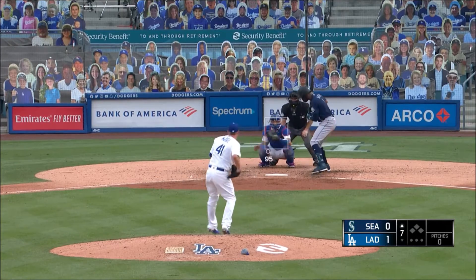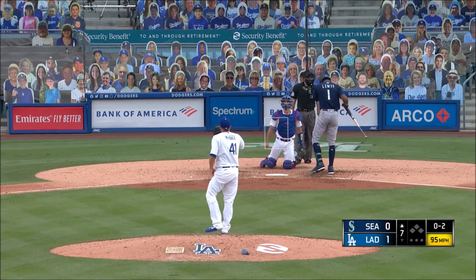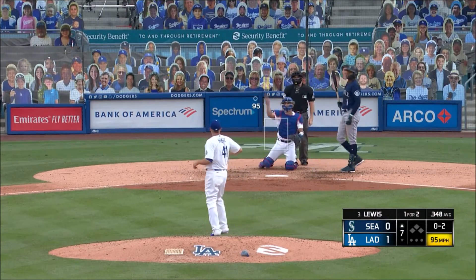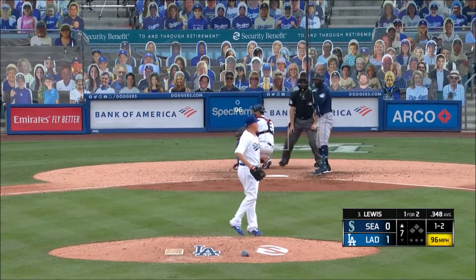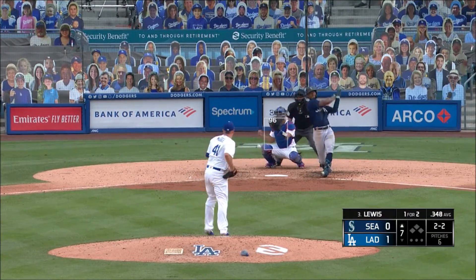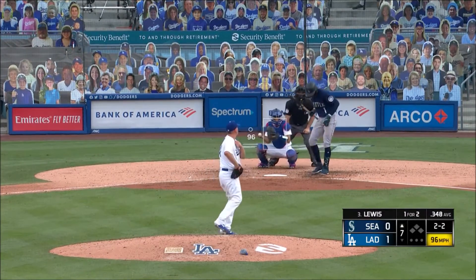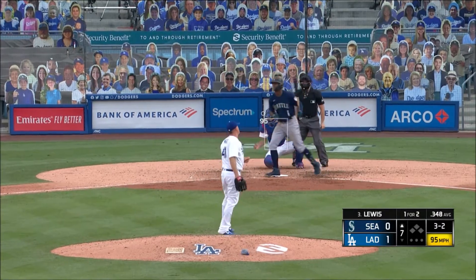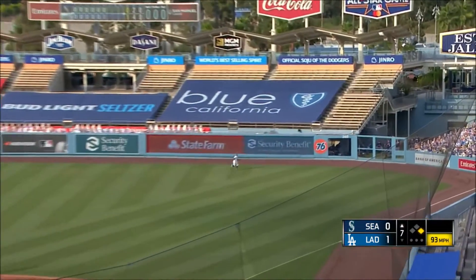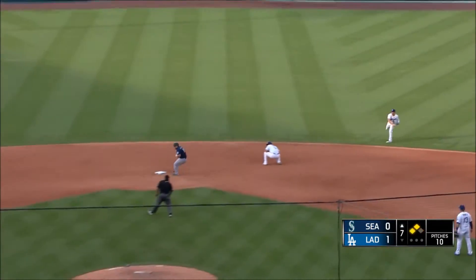Tony Gonsolin — heart of the order, Kyle Lewis. Strike one. Blows that one by him and it's 0-2. Back comes McGee — 1-2. Barnes can't hang on. 77 ERA over those six years. Another one where Lewis barely stays alive. Another 2-2 is outside and the count goes full. That's a lead off walk. Seager turns on the first pitch, sends a fly ball to deep right — Betts is back, it's over his head and off the wall. Lewis will stop at third and the double from Seager.